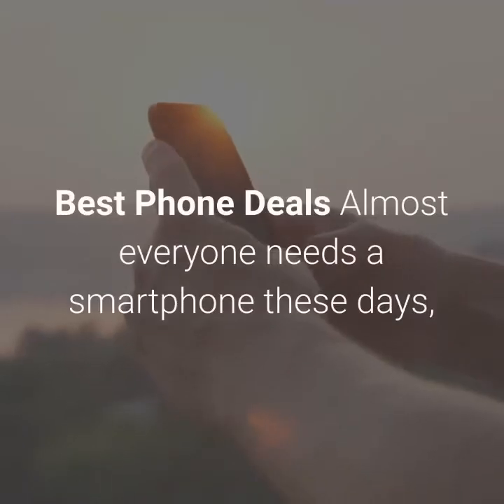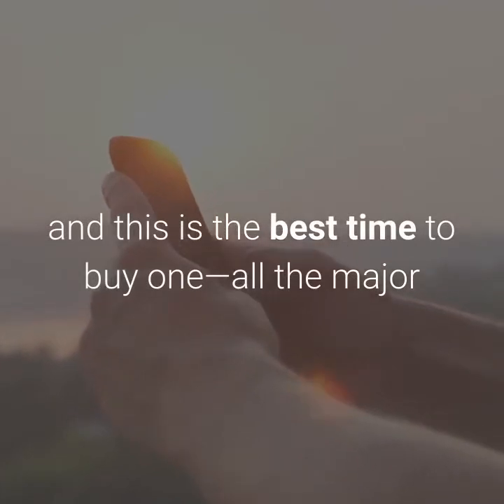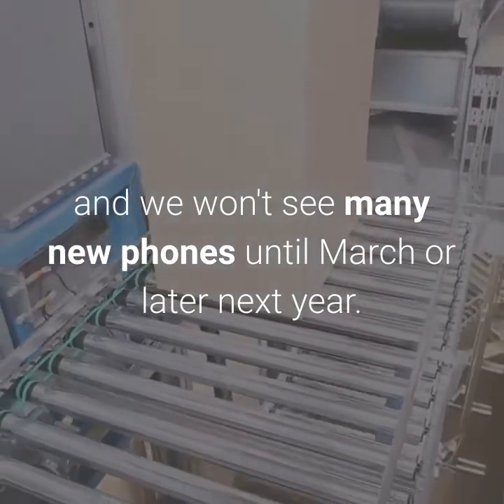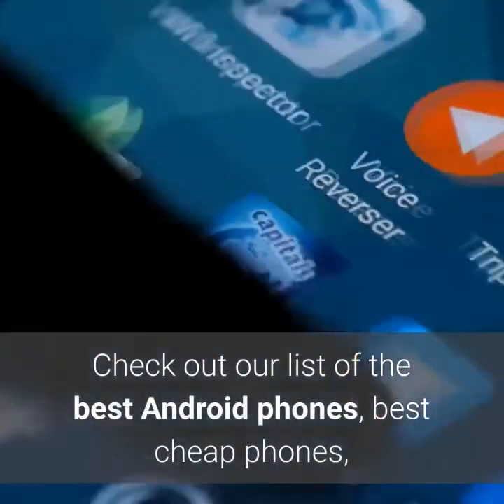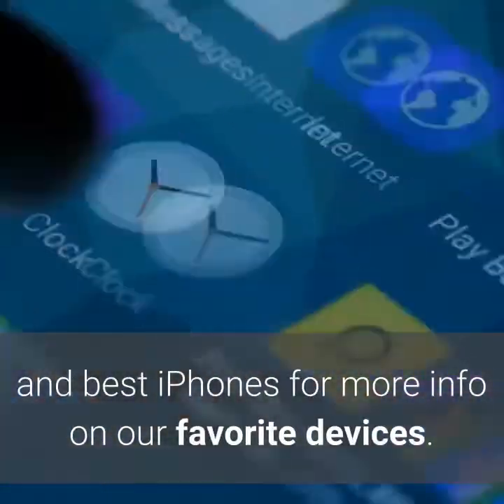Almost everyone needs a smartphone these days, and this is the best time to buy one. All the major manufacturers have announced their products already, and we won't see many new phones until March or later next year. Check out our list of the best Android phones, best cheap phones, and best iPhones for more info on our favorite devices.